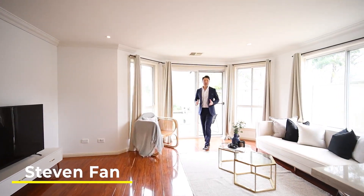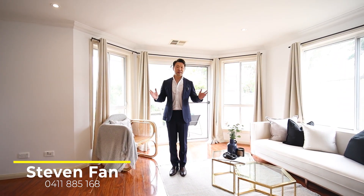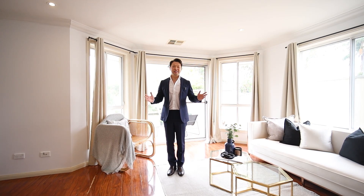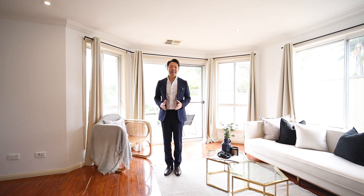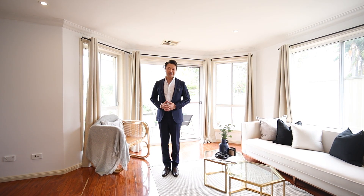Offered for the first time by its original builder, this modern three-bedroom Torrance title duplex showcases a delightful blend of comfort and convenience. Nestled in a peaceful neighborhood, this contemporary home presents an excellent opportunity for young families or investors. Let's take a look.